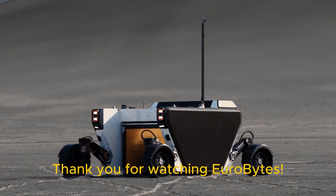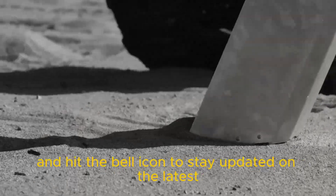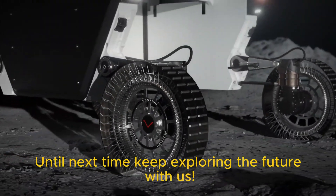Thank you for watching Eurobytes. Don't forget to like, subscribe and hit the bell icon to stay updated on the latest in European tech and science. Until next time, keep exploring the future with us.